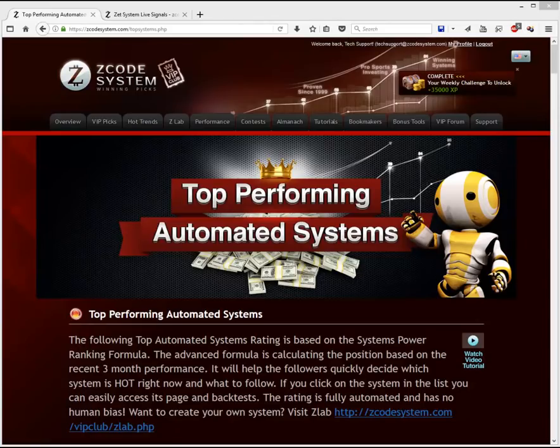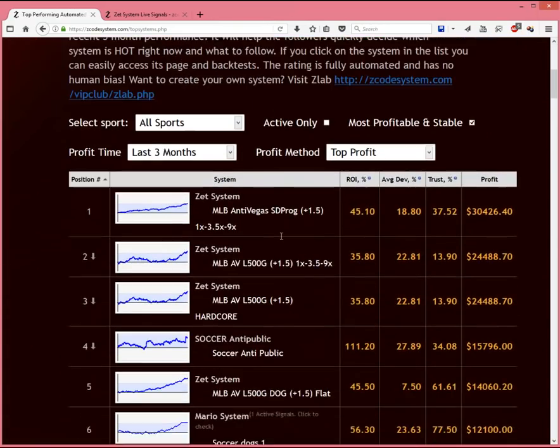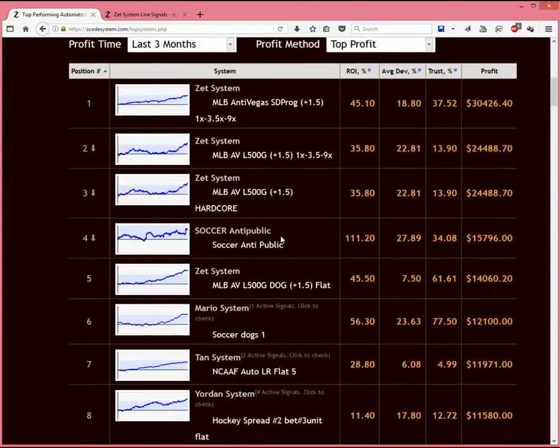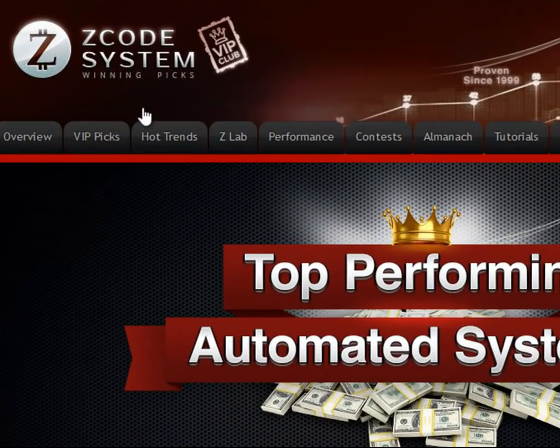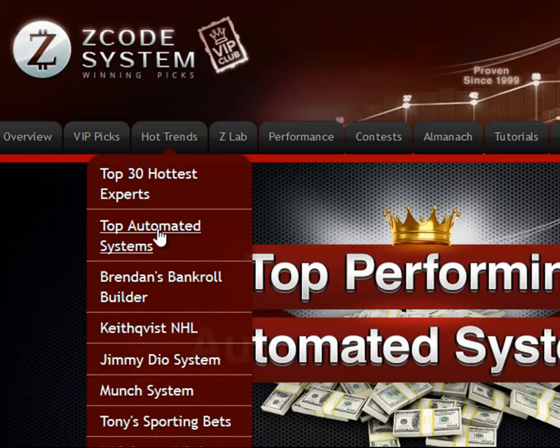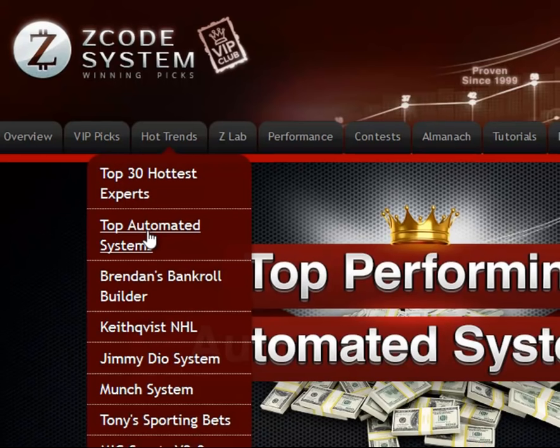Welcome back guys. A few years ago we did a video on our top systems back when it was still in its infancy, but a lot of things have changed over the years and many new features have been added to make our top systems a list to reckon with. We highly recommend our Zcode members, especially newbies, to pay attention to the top systems page because it's the easiest way for you to gain access to the most profitable systems that we have to offer here at Zcode, all on one page. So let's dive right in.